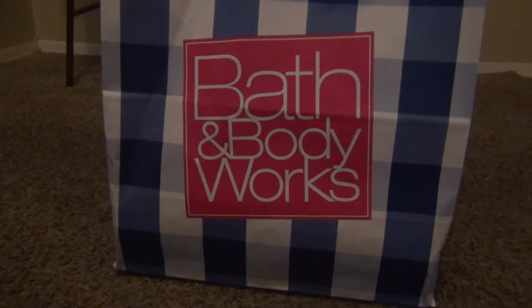Hey guys, it's Danielle back with another review. As you can see, this is a mixed haul slash review — I have Bath and Body Works and I also have a Candy Panda haul from the March restock.